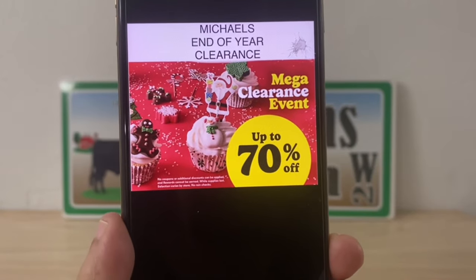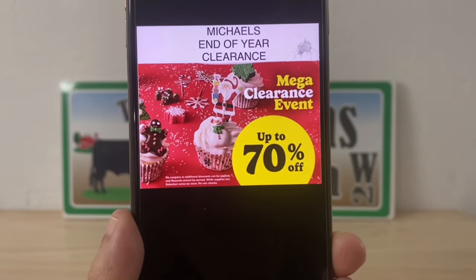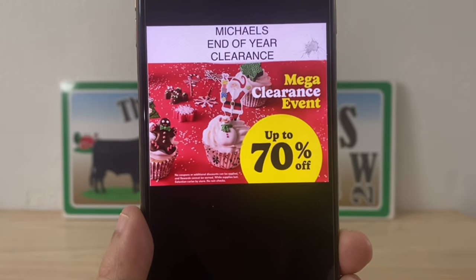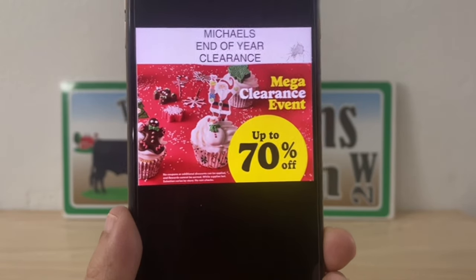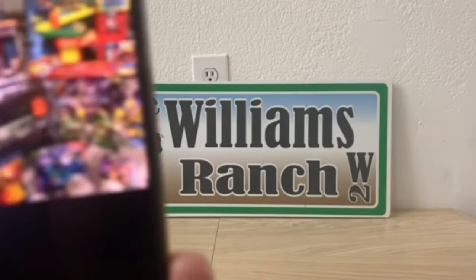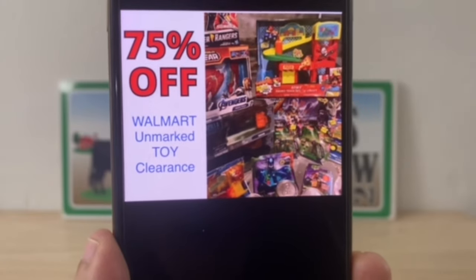Our next store is Michael's — I have not mentioned this one before, so thank you to the Ranch Fam that sent this over. Michael's is doing their end-of-year clearance up to 70 percent off. They're calling it the Mega Clearance Event, and this is at your local Michael's, Ranch Fam.